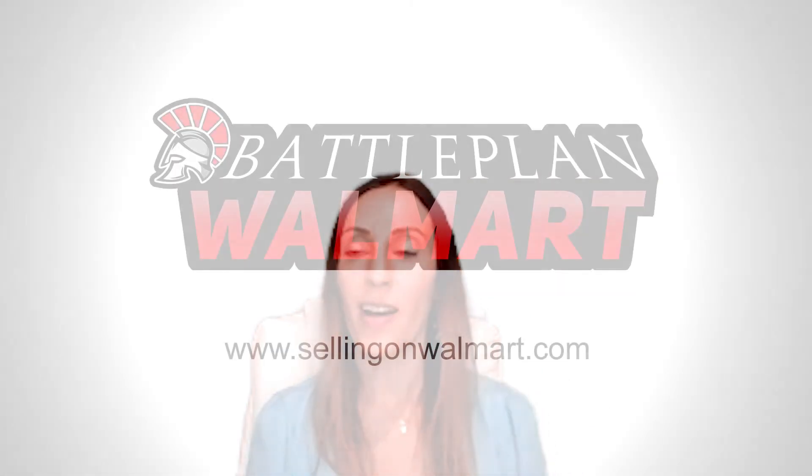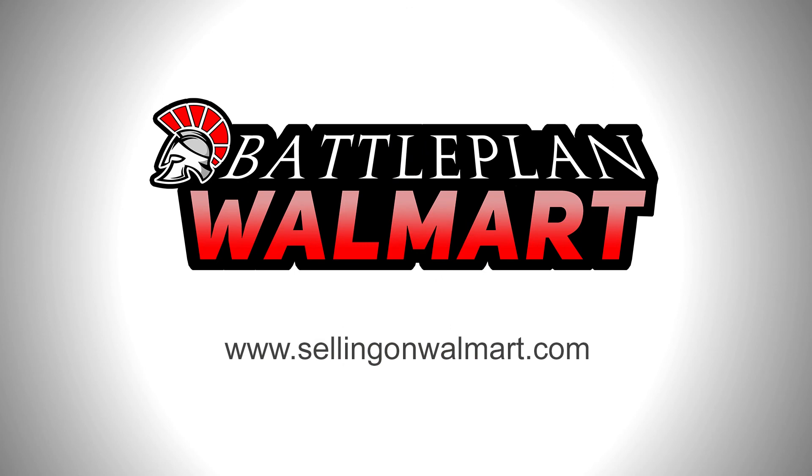Thank you so much for watching this video. Please check out sellingonwalmart.com for more great information and sign up for our newsletter.